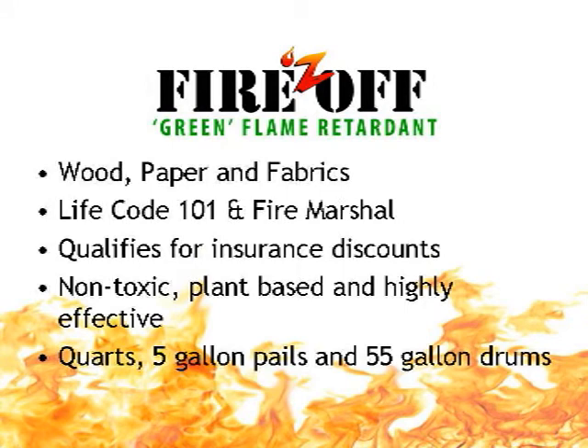Fires Off — the eco-friendly fire retardant for the 21st century, for wood, paper, and fabrics, for compliance with local regulations and Life Safety Code 101, qualifies for certain insurance discounts, non-toxic, plant-based, and highly effective.